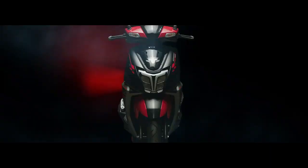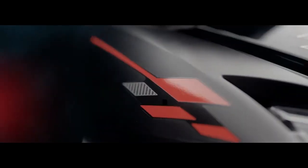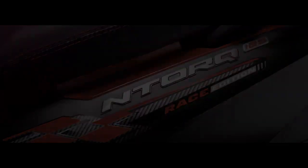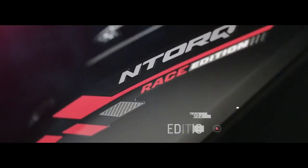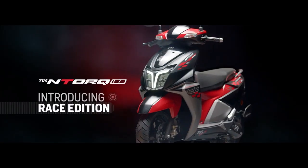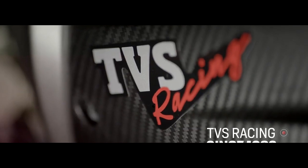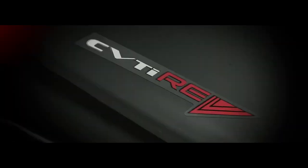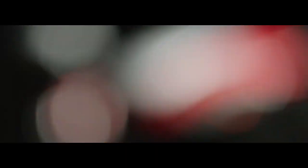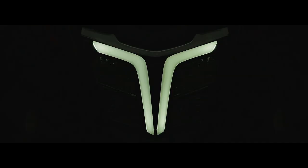Wheel type is alloy and tire type is tubeless. This is a great scooter — good build, quality fiber, and in front you have full LED headlamps. It has a very attractive sporty design. It also comes with a digital meter, making it a very advanced, fully feature-loaded scooter. If you prefer a feature-rich scooter, you can go for the TVS NTorq 125.